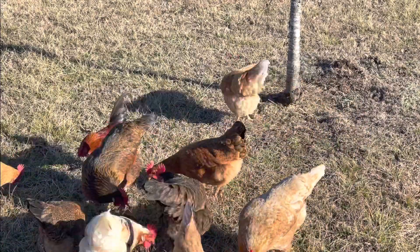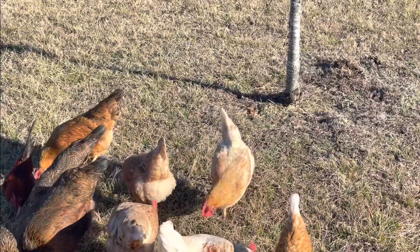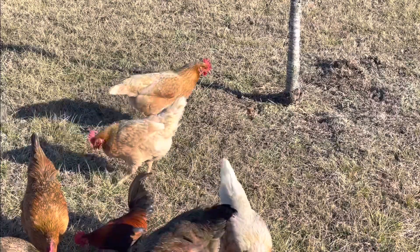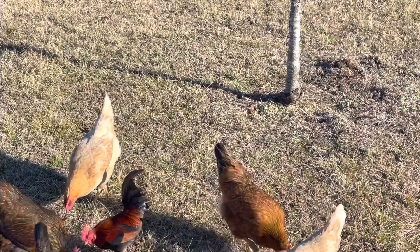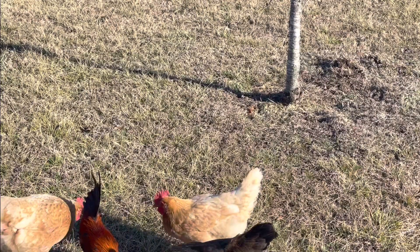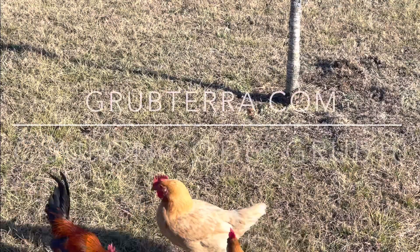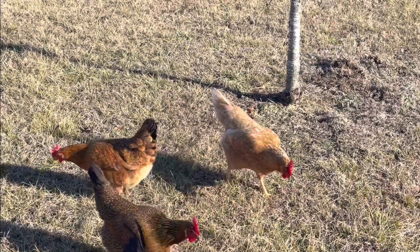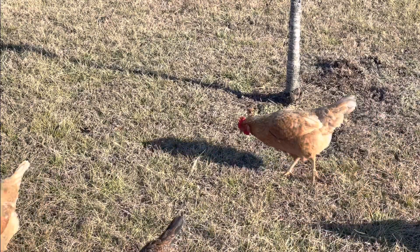If you are interested in getting a bag of Grub Terra for your chickens, there are different sizes available. This is the starter size and it runs about fifteen dollars. Because you watched this video today, we have teamed up with Grub Terra to bring you a special discount — go to grubterra.com and enter the coupon code shown on the screen. I'll also put the coupon code and a link to their website in the description section below.